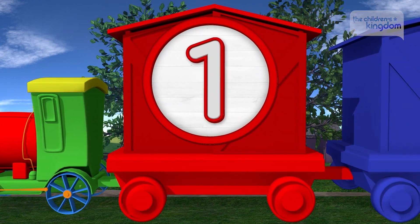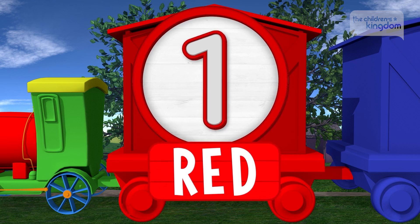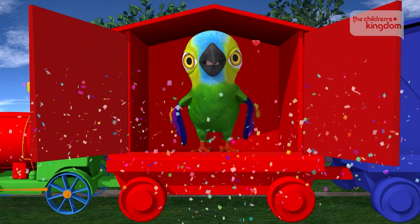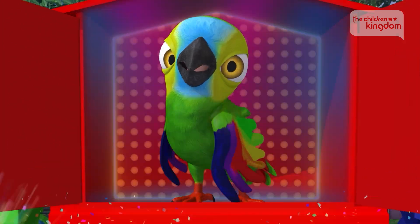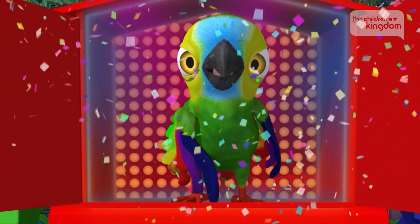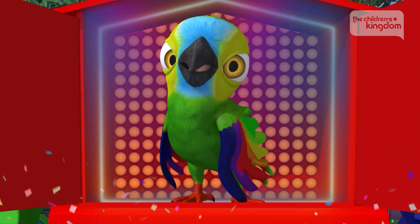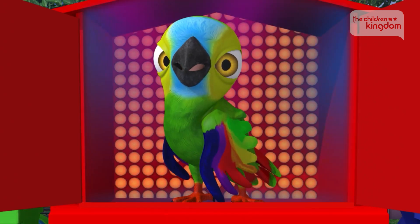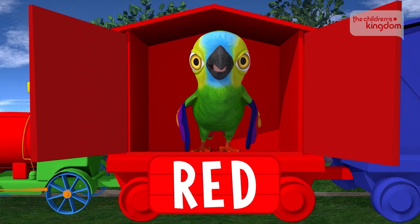First wagon. One. Red. Hello! It's Pepe the Parrot, and he's in the wagon that's the color red. Hello Pepe, how are you? Have a treat, I'll give it to you. Parrot. Red. Correct!